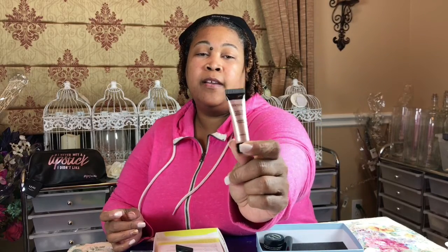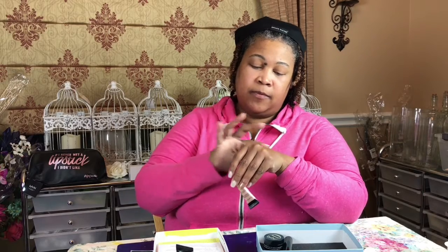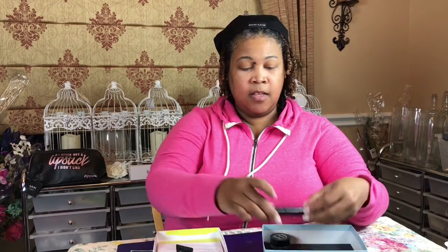The next thing is Smashbox Photo Finish Foundation Primer with radiance and hyaluronic acid. The color is kind of a rosy gold salmon color. And yes, this would actually work very well with my skin tone to give me a little lift, a boost of shimmer and dewiness. You look at that and it's just a little bit of radiance to the skin — I hope the camera is picking that up for you guys.